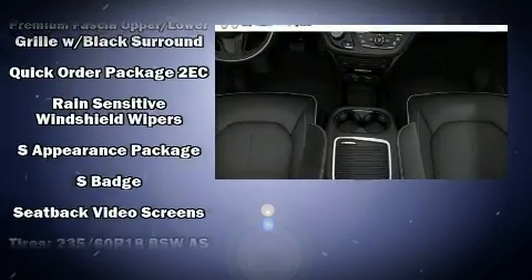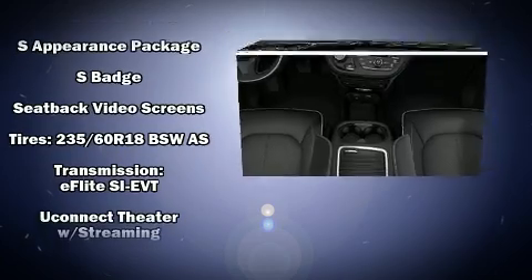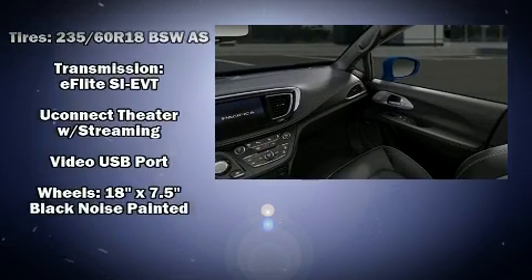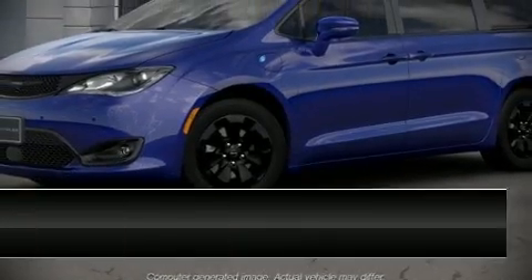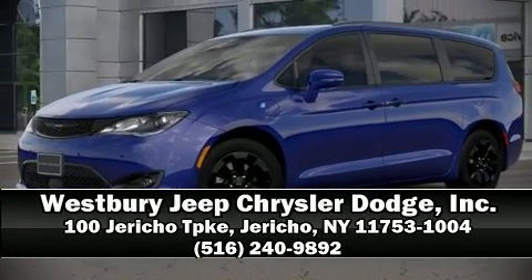Adaptive Cruise Control maintains a preset distance behind the car ahead of you, simplifying highway driving and enhancing safety. Stop by our dealership or give us a call for more information. We'll see you in the next one.